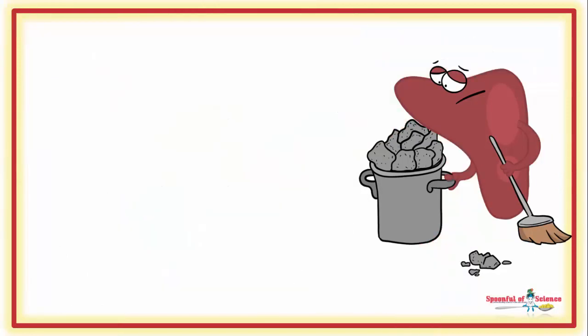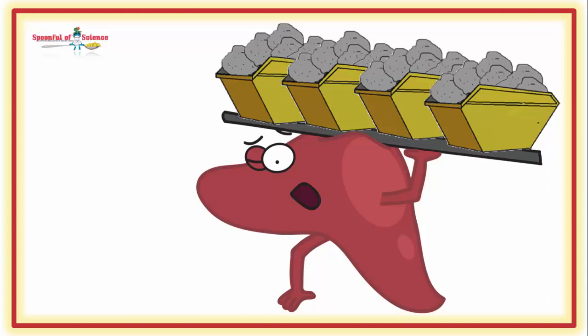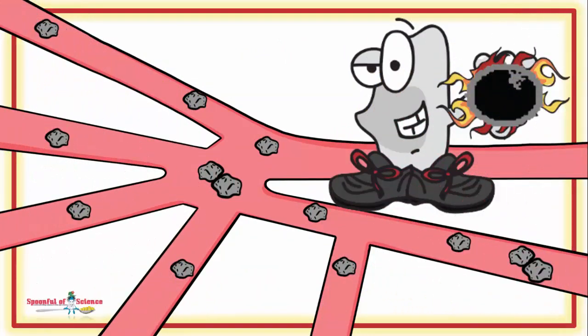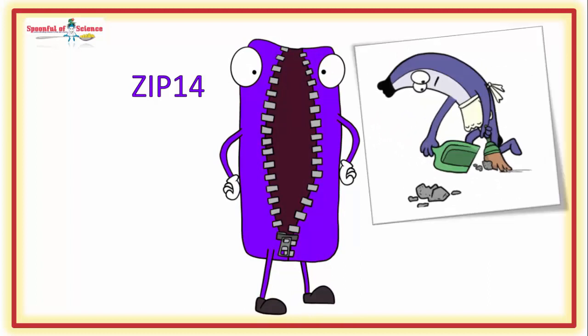Clearing NTBI is primarily the job of liver cells. They have a special transporter — the Zip14 transporter — that grabs the escaped iron and brings it inside. Once it's inside, it gets shuttled to the specialised iron-storing molecules, and everyone lives happily ever after. Maybe. Sometimes the liver can get weighed down by an excessive load of iron, and it doesn't take a rocket scientist to work out this is not healthful. Since free-floating iron constitutes the big risk, when there is lots of NTBI circulating, it's a case of all hands on deck. Any cell with a Zip14 transporter helps clear the iron. And beta cells in the pancreas are one of the cell types with a Zip14 transporter.